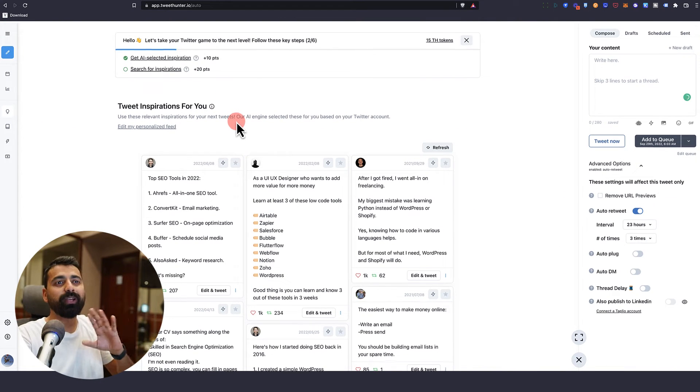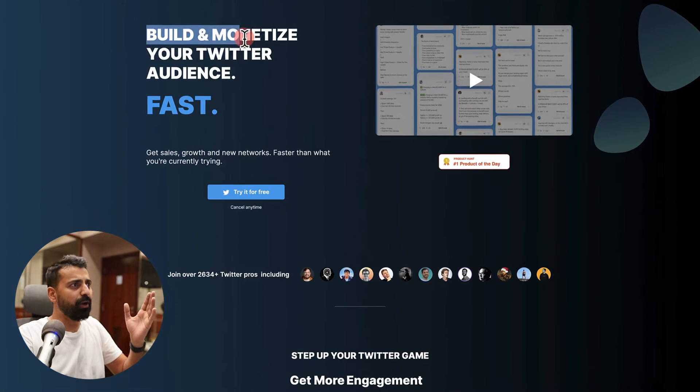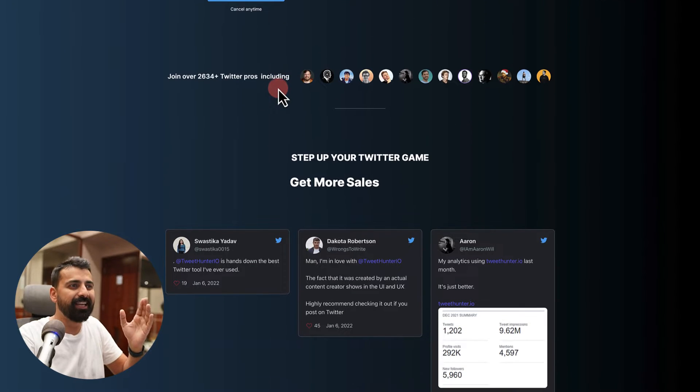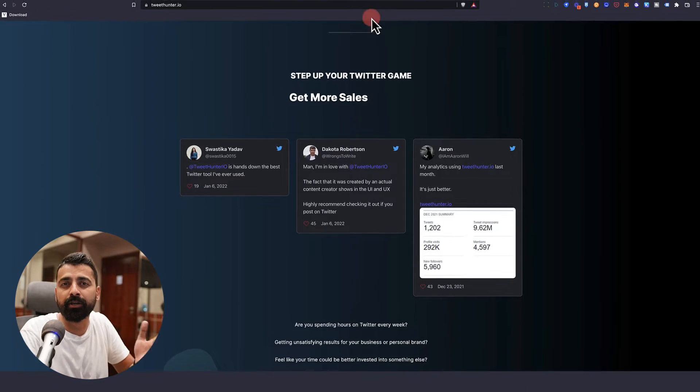This is how the Tweet Hunter interface looks. This is their homepage and they offer themselves as a place where you can build and monetize your Twitter audience. It is a growth tool for Twitter where you can use it as an individual or influencer to grow your Twitter following, make money from that, and also use it to grow your client's Twitter profile. Let's have a look at what all Tweet Hunter offers.